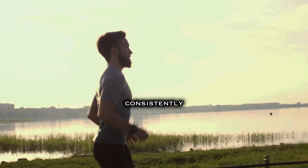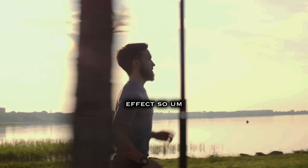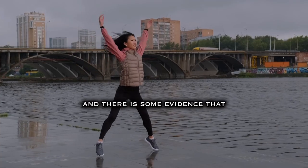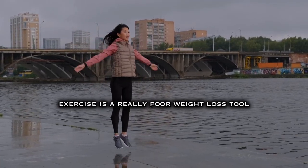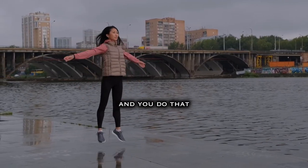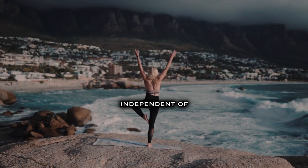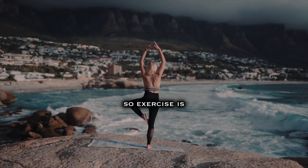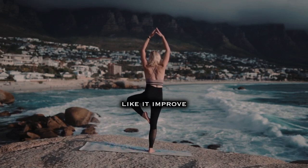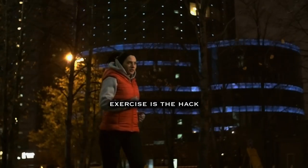Looking at the literature on exercise and appetite, it consistently shows that exercise actually has an appetite-suppressant effect — people don't tend to fully compensate for the calories burned through movement. Some people say exercise is a poor weight loss tool because you end up losing less weight than you'd predict from the calories burned. But exercise, independent of anything that happens with body weight, will make you healthier. It's one of the only things that improves your biomarkers of health without even losing weight — insulin sensitivity, inflammation, all that stuff. Exercise is the hack.